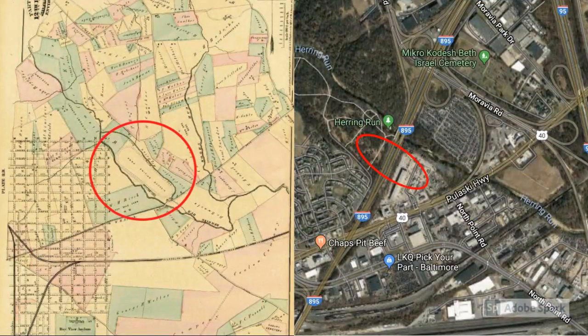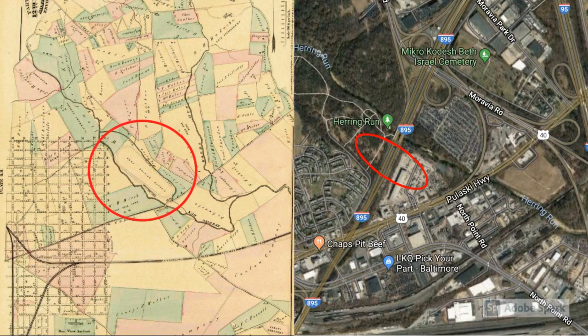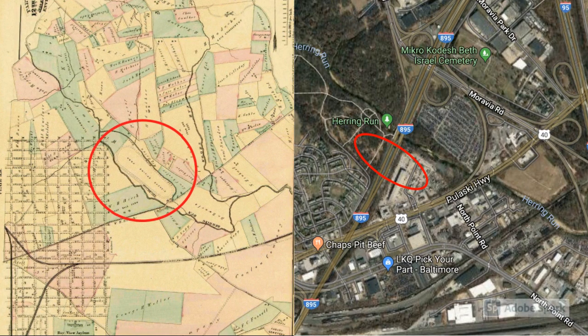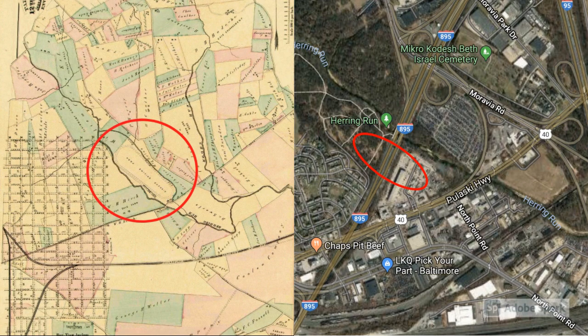Post-Civil War, maps indicate a horse track named Bishop's Driving Park located in Lower Herring Run. Its location spans present-day Parkland, Interstate 895, and the Baltimore City impound lot. What other history is covered up by modern infrastructure?